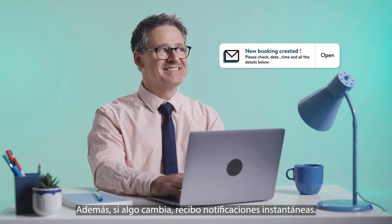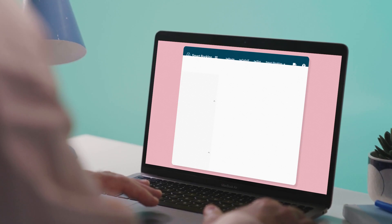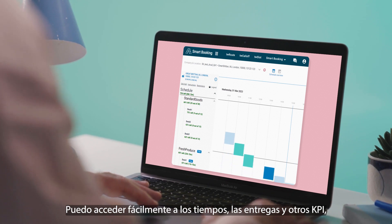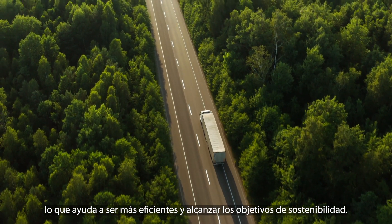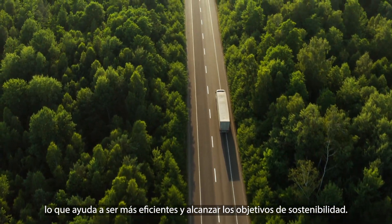Plus, I get instant notifications. If changes occur, I can easily access timestamps, turnaround times, and other relevant KPIs — helping increase efficiency and support sustainability goals.